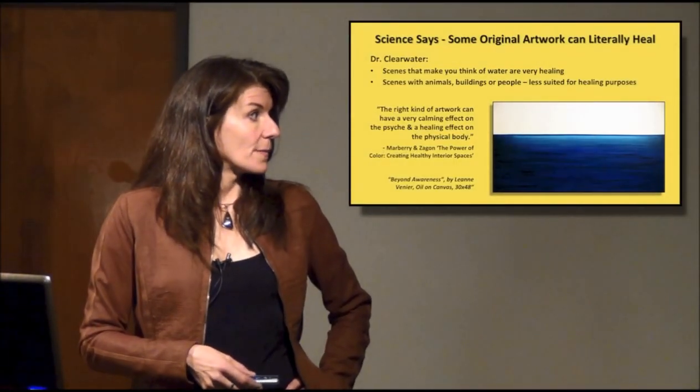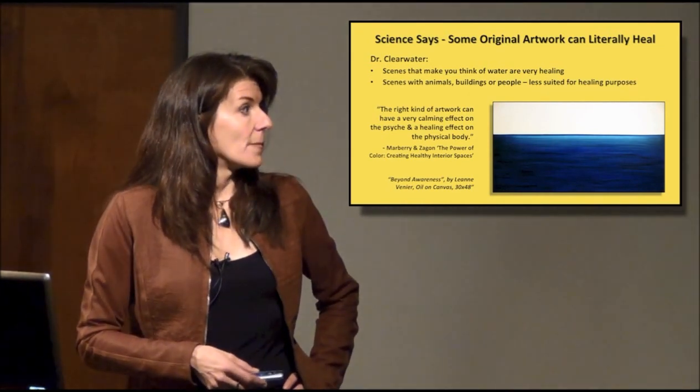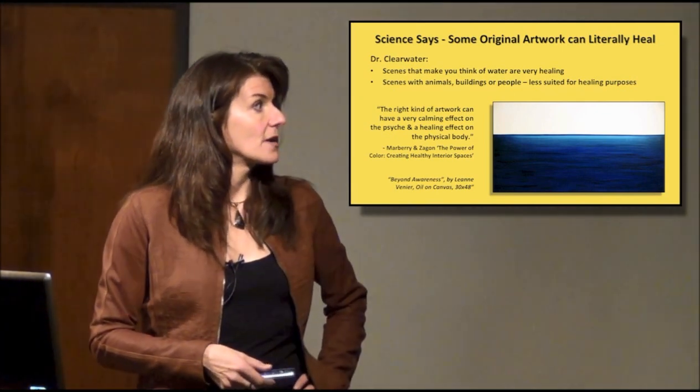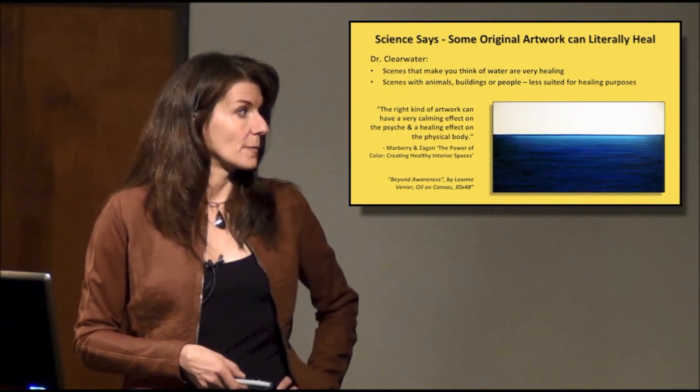This is from a book called The Power of Color: Creating Healthy Interior Spaces by Marbury and Zagon. They've written a lot about color and using it in living and workspaces. The right kind of artwork can have a very calming effect on the psyche and a healing effect on the physical body.